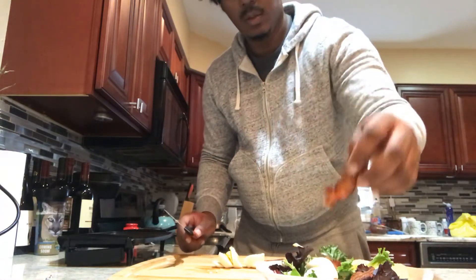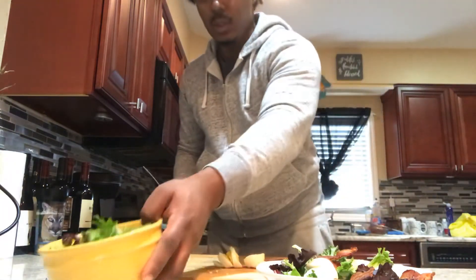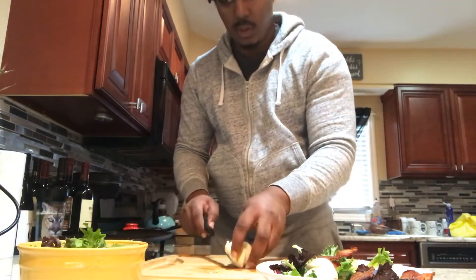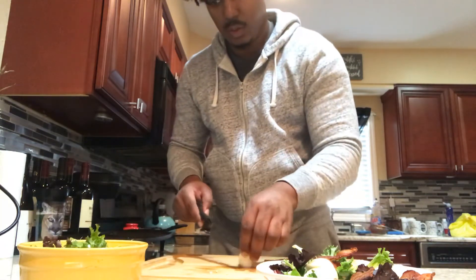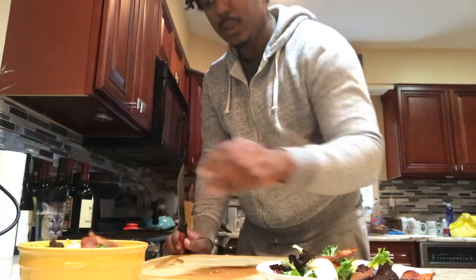Take your bacon and mix it up in there. This may be simple to most people, but let's just start.